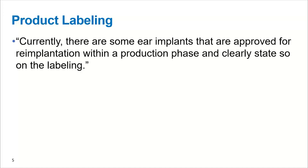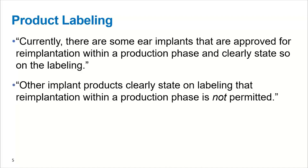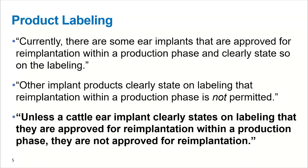In regards to product labeling, they made a couple of comments. Currently there are some cattle ear implants that are approved for re-implantation within a production phase, and those products clearly state that on the labeling. There's another group of cattle ear implants that clearly state that re-implantation within a production phase is not permitted. And then, unless a cattle ear implant clearly states on the labeling that it is approved for re-implantation within a production phase, it is not approved — and this was bolded in their document. Bottom line: the implants either say they are approved for re-implantation or they're not, and if the label doesn't say anything, that means they're not approved for re-implantation.